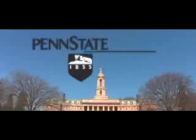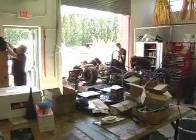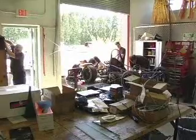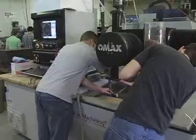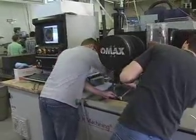I'm Kurt Parker and this is In Motion. When does a classroom become more than a classroom? When the students take what they've learned from instructors and use it to design and build their own creations.